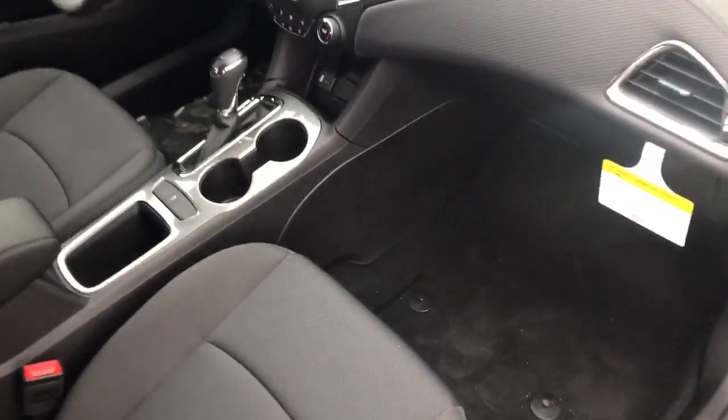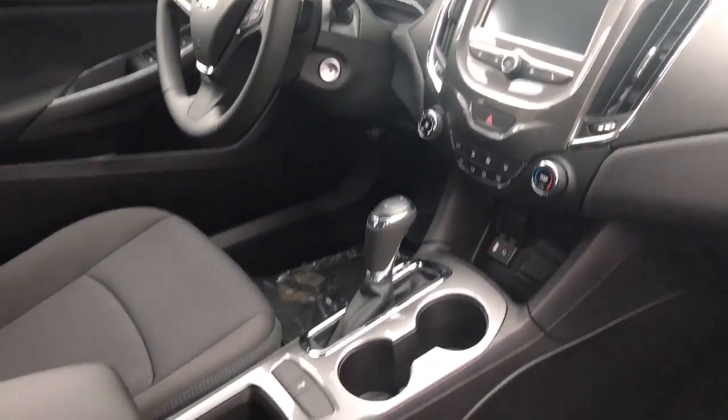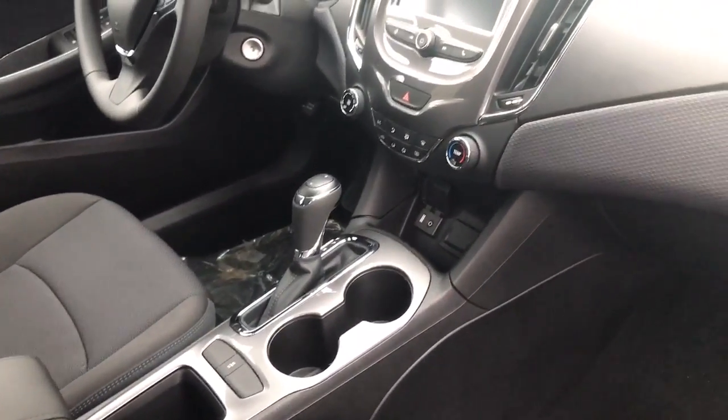Dark interior, black interior. Some of the standard features: you do have the backup camera, 6-speed automatic, and it does come with